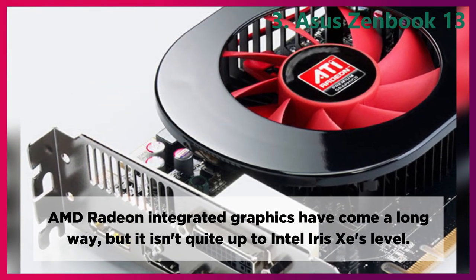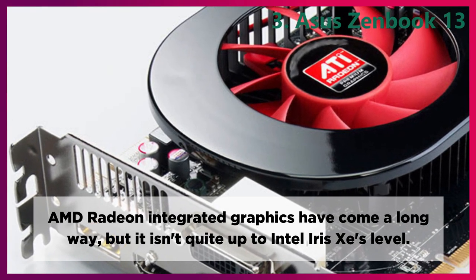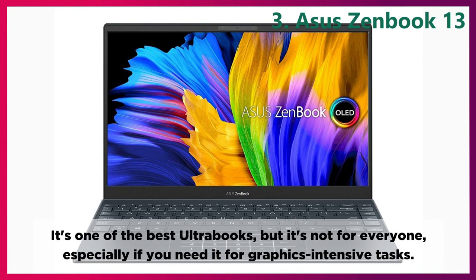AMD Radeon integrated graphics have come a long way, but it isn't quite up to Intel Iris Xe's level. It's one of the best Ultrabooks, but it's not for everyone, especially if you need it for graphics-intensive tasks.